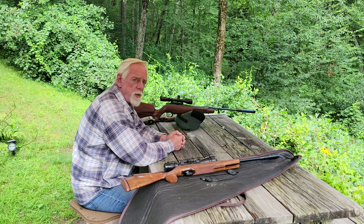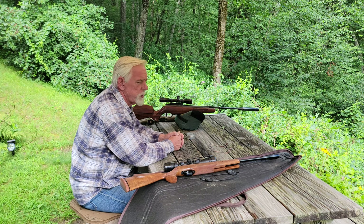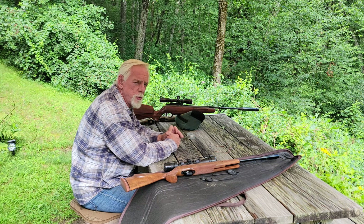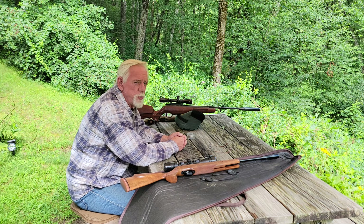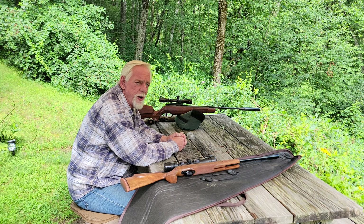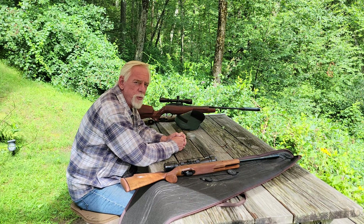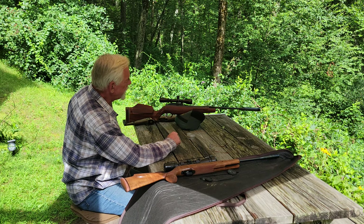Lastly, we have a Theoben Eliminator. This is a really heavy gas ram rifle, but it's also very, very powerful. It's a .25 caliber. I'm not sure what it's producing for velocity, but we'll figure that out in an upcoming video when we do bench tests on all three of these. You can tell when you go to cock it — I'm getting estimates between 55 and 69 pounds of cocking effort when the ram is set at maximum power. Maximum power gives you an output of somewhere around 30 to 33 foot-pounds of energy, so it's no slouch, that's for sure.